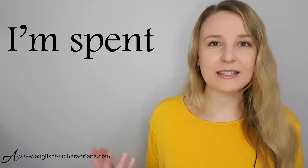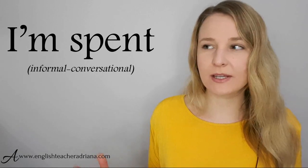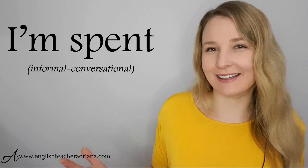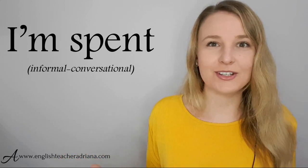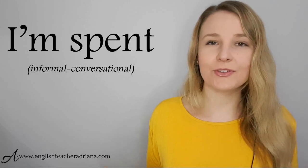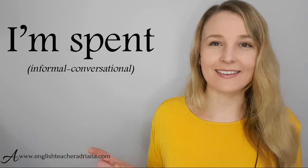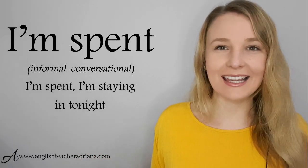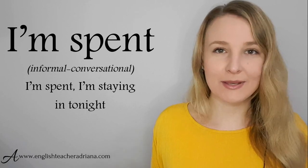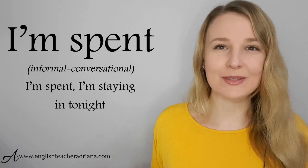You could also use 'I'm spent' to express that you're tired. When you say 'I'm spent,' it doesn't mean you've spent all your money — it means you've spent all your energy, so you're exhausted because you have no energy left. For example: 'I'm spent. I'm staying in tonight.' Pronunciation: I'm spent.